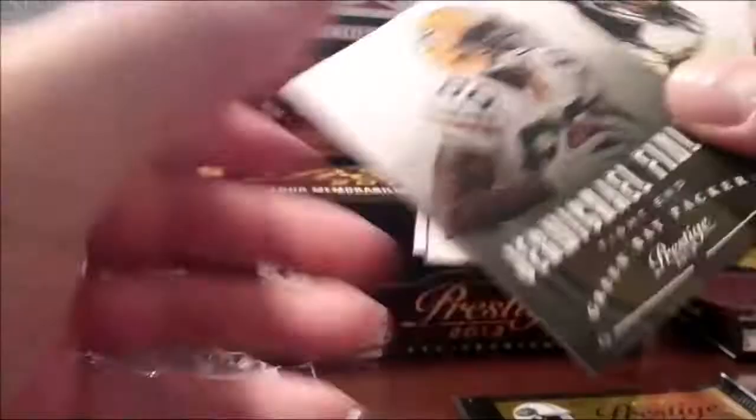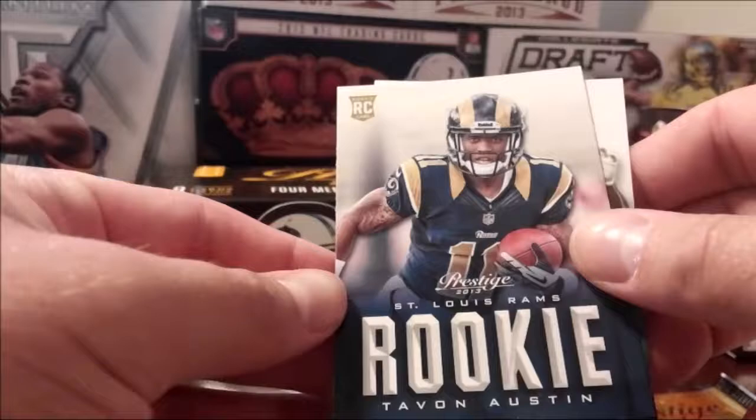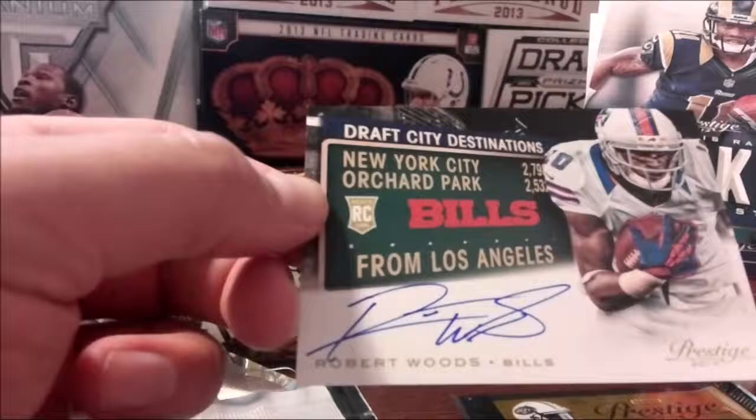Some unusual players that you just haven't really heard of — they definitely went for a stretch on some of these. Boom — what do we get here? Robert Woods on-card autograph! That's pretty sweet. Not numbered, which would have been nice, but on-card so you can't complain with that.